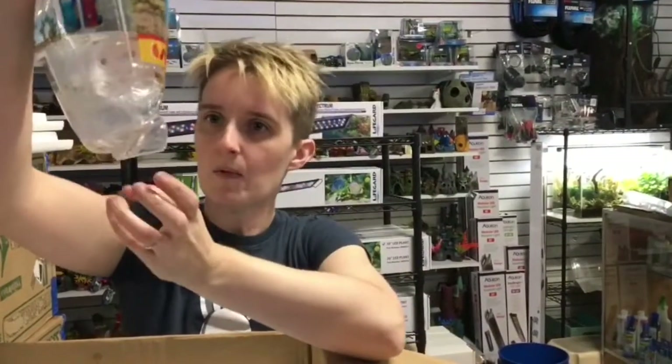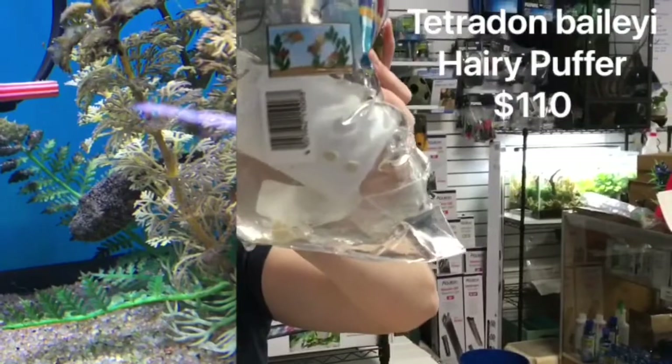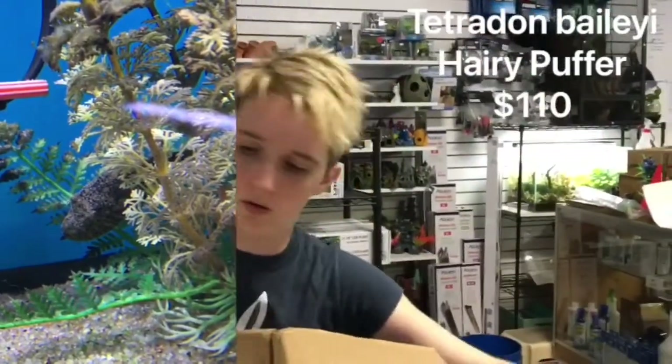Not going to see much, but it looks like we got a Hairy Puffer, so we'll try and get a tank shot with that one. Those can be pretty feisty when feeding, but otherwise it's pretty cool looking.